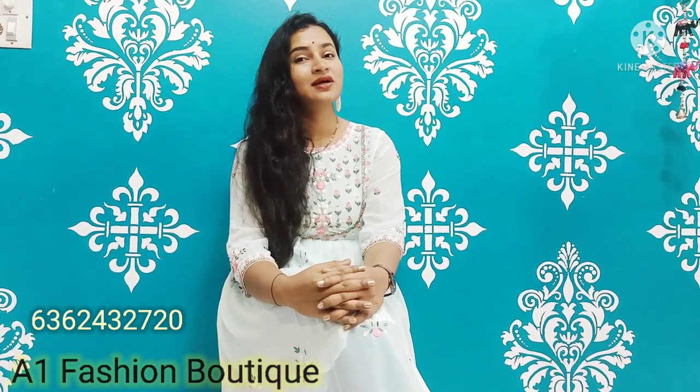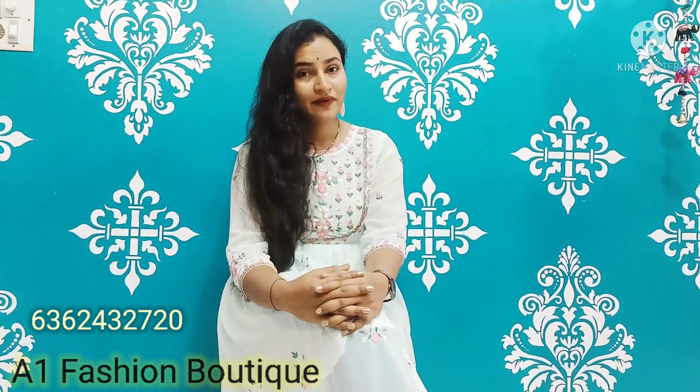Hello everyone, welcome to my channel A1 Fashion Product. Today I will show you kurta collections — really I will show you 24,000 kurta collections. Work kurtas, amrila kurtas, chiffon kurtas, and more that I will show you.